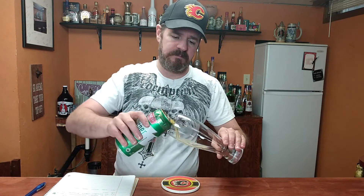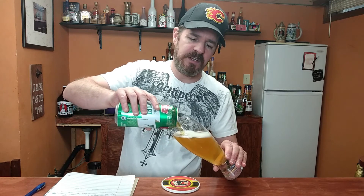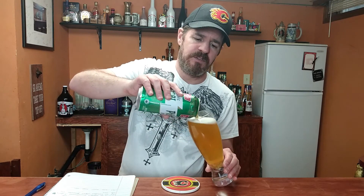We'll crack this baby open. Alright, right away — nice, nice golden color. Looks very nice.